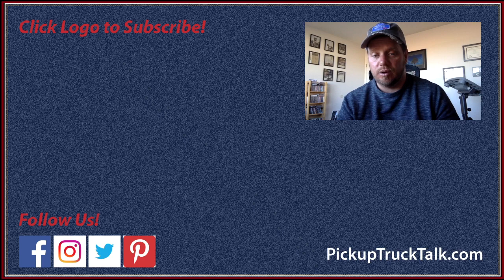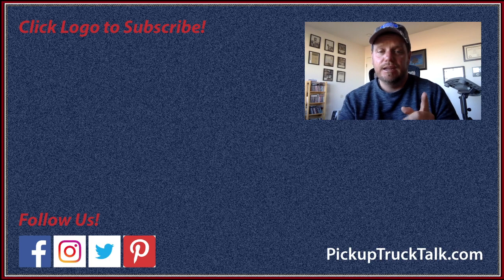I'll have a video for you right away when the Ram and Ford get released. You can also find more information about Ford on this channel — there's a Ford Super Duty what-to-expect video, and a Chevy and GMC what-to-expect and spy photos video on this channel as well. I also have stories on pickuptrucktalk.com and you can follow me on social media — Instagram, Twitter, and Facebook — it's all Pickup Truck Talk. Hit subscribe if you want to follow more information.